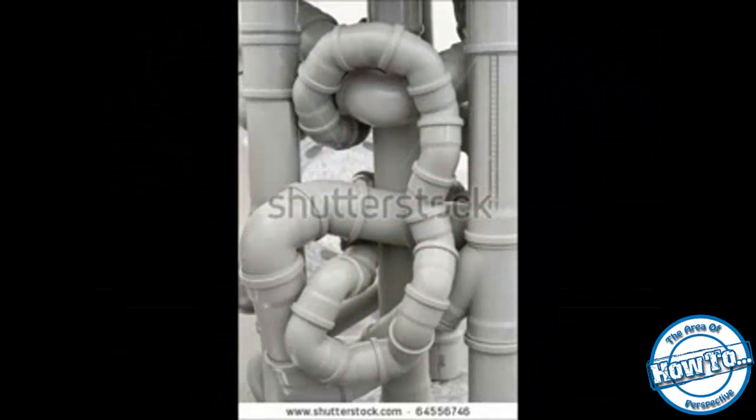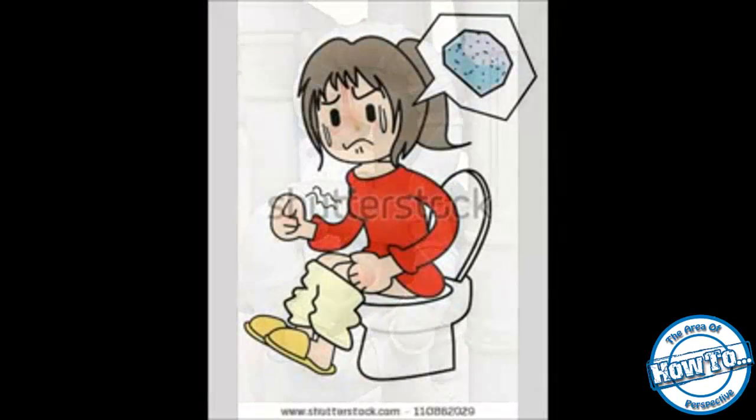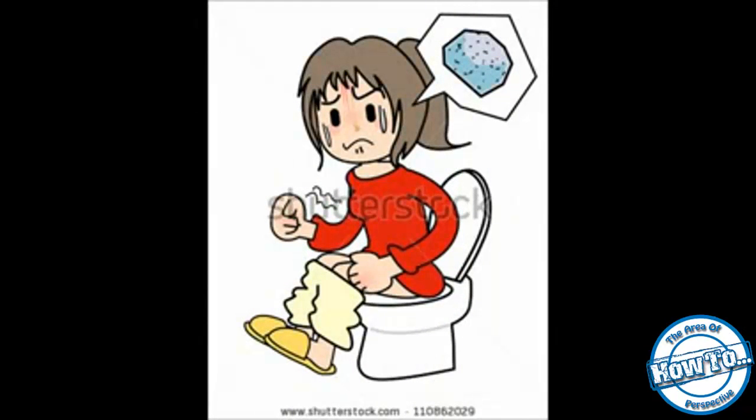Remember to not overuse laxatives, and also remember that most people who get mildly constipated actually do not need laxatives. Although it's over-the-counter, that does not mean you can use it whenever you want, because overuse of laxatives can result in dependency and decrease of your natural bowel movement function.